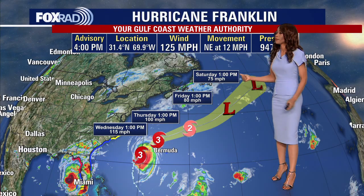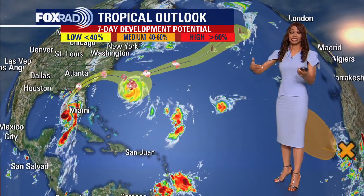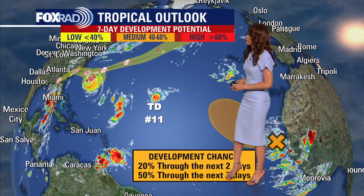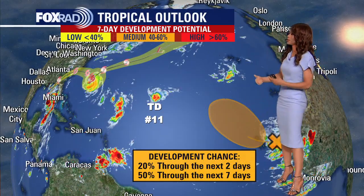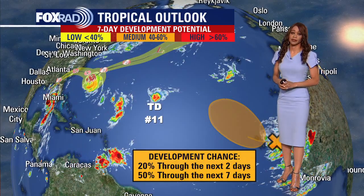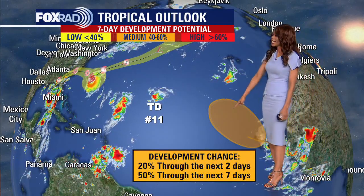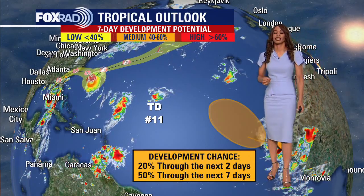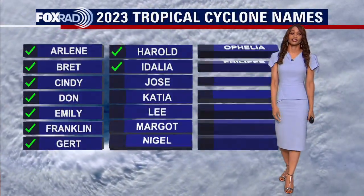We also have not just Idalia and not just Hurricane Franklin, but tropical depression number eleven that developed out in the central Atlantic. That one is expected to jog north and just meander — it shouldn't be any impact to anyone, but certainly something we will watch. Yet another tropical wave has come off the west coast of Africa, and it has a 20% chance for development over the next two days and a 50% medium chance for development over the next week. So a lot of action is happening out in the tropics.